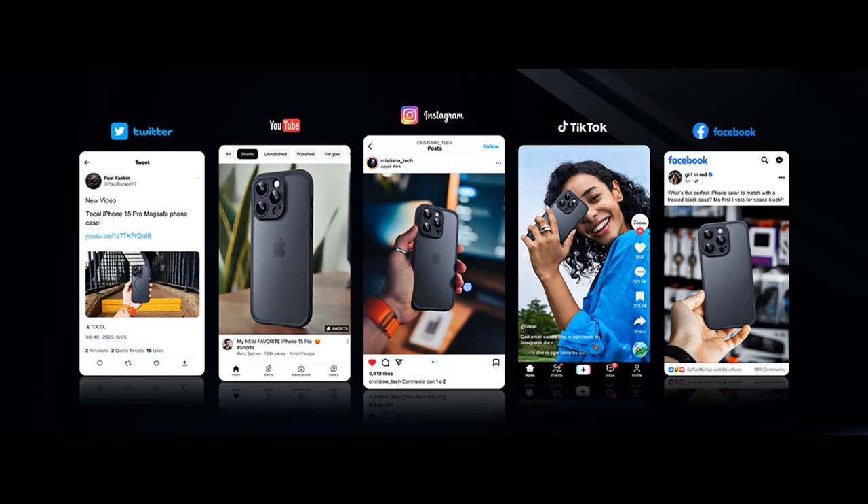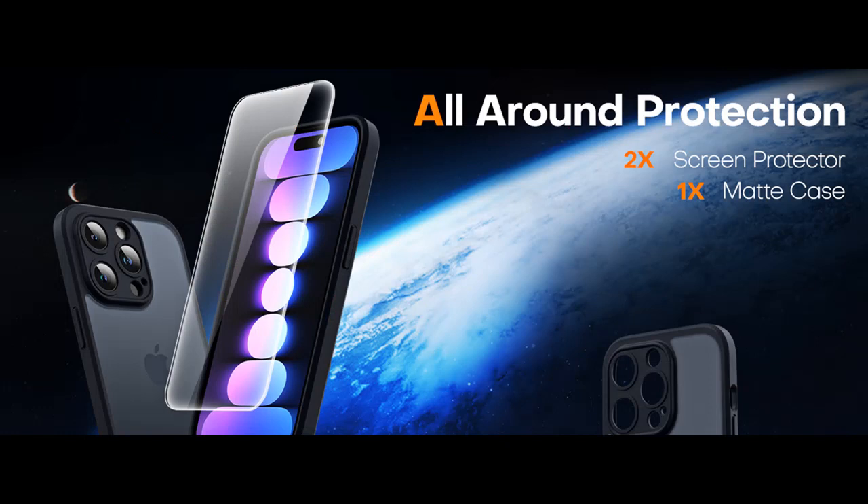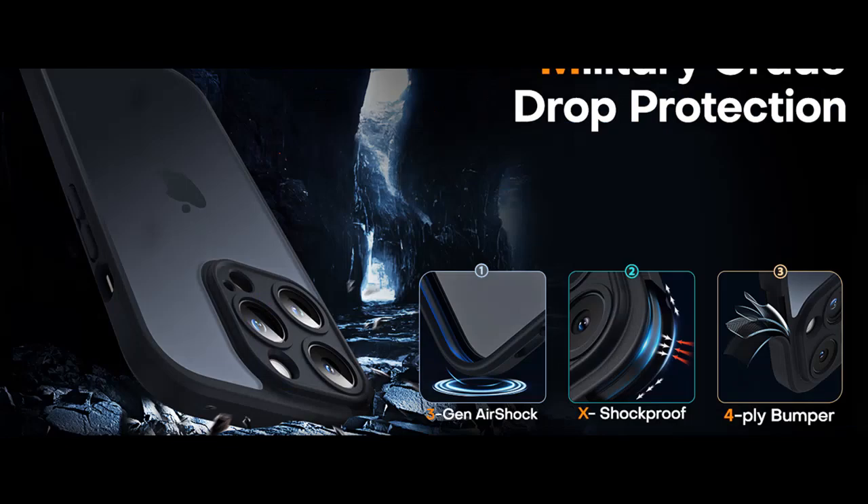When it comes to safeguarding your precious iPhone 15 Pro, the Tocal iPhone 15 Pro Shockproof Protective Case offers the perfect blend of style and military-grade protection. Crafted to perfection, this case not only shields your device from drops but also elevates your photography game. Let's delve into the remarkable features that make this case stand out in the world of phone protection.